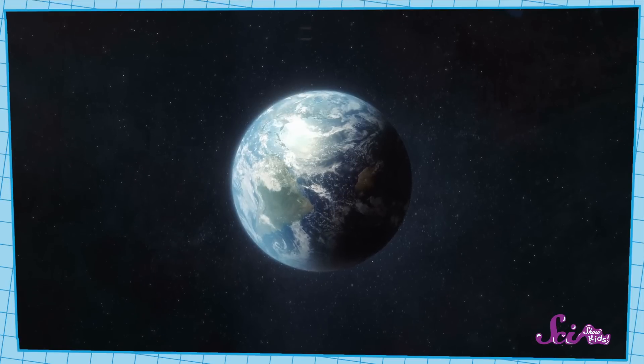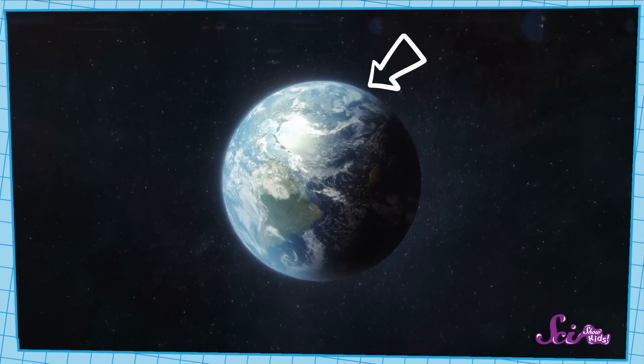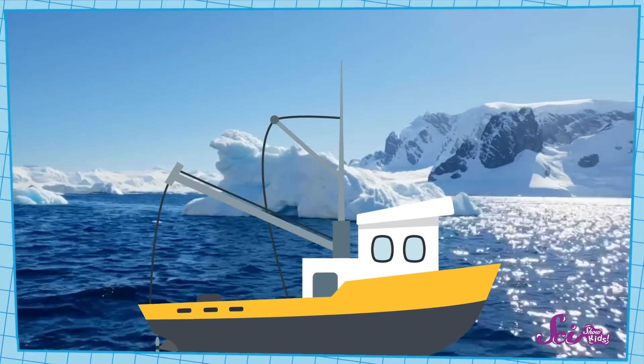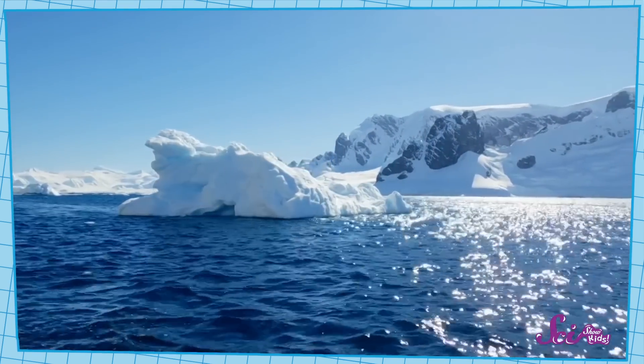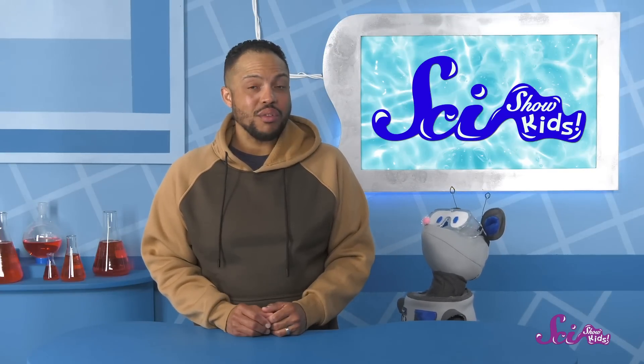Good question, Squeaks! To see why, let's look at the Earth from space again. Most of our planet's fresh water is frozen into ice. A lot of it is at Earth's north and south poles. To use this frozen water, we'd have to get to it, let it melt, and take it to where we need to use it. That's a lot of work, so this water is really hard to use.